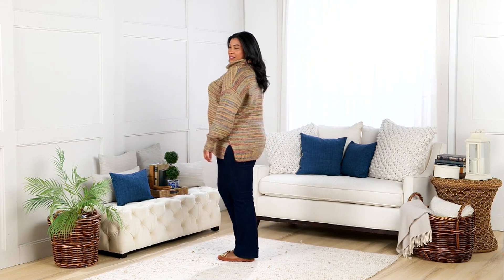We're calling this the Rainbow Yarn Turtleneck Sweater, but this is if a rainbow and a sunset had a baby.